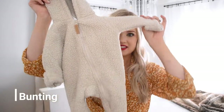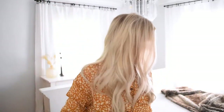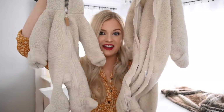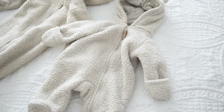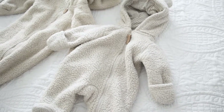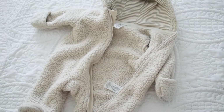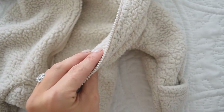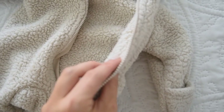If your newborn is being born in the colder months — fall, winter, or even early spring like Preston who was born in March — I definitely recommend getting one of these fuzzy little buntings. We actually loved this so much that we got another one when he outgrew it. These are from Carter's and they go over top of whatever outfit they're already wearing, so you can have them dressed all cute and just slip them inside like a little sleeping bag.